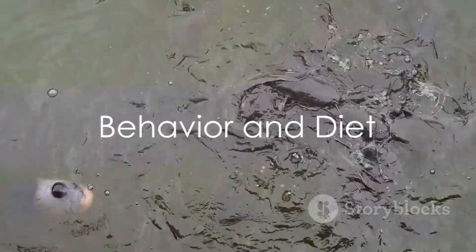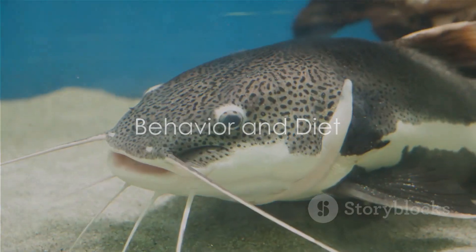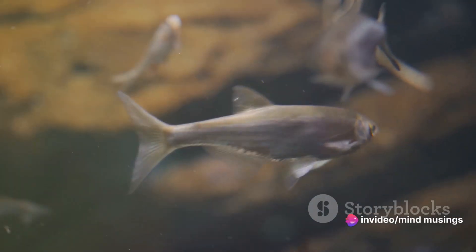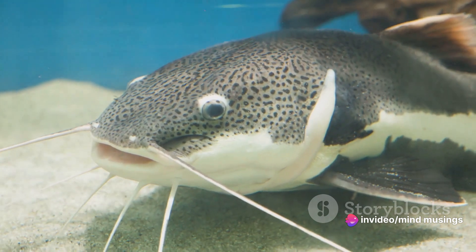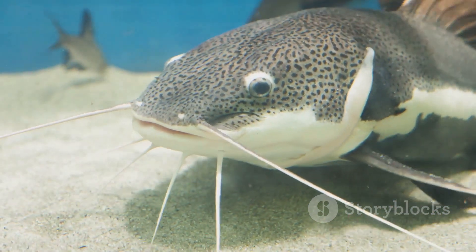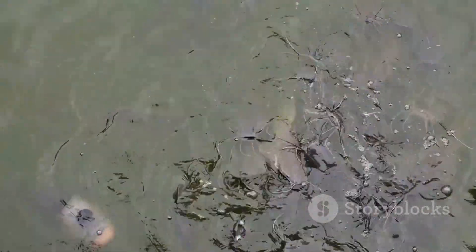But the red-tailed catfish is not just about looks — it's a species with a personality. They are known to be quite docile despite their imposing size. They are nocturnal, spending the day hidden among rocks and plants, emerging at night to feed. Their diet is diverse, ranging from fruits and seeds washed into the rivers to fish, crustaceans, and even small land animals.